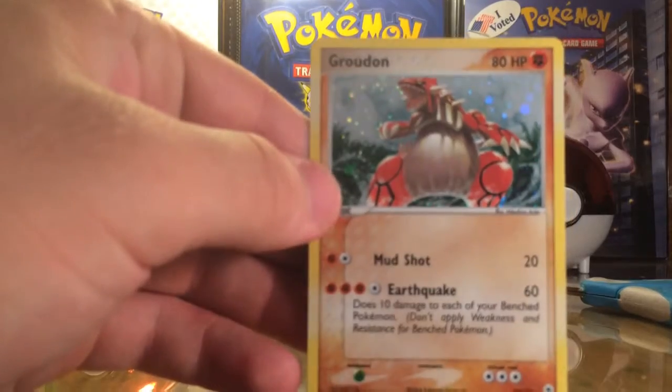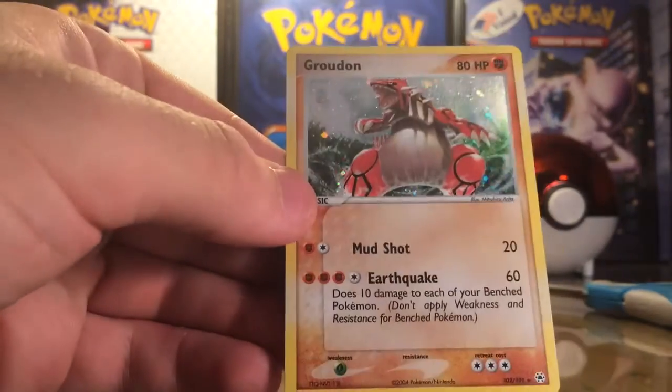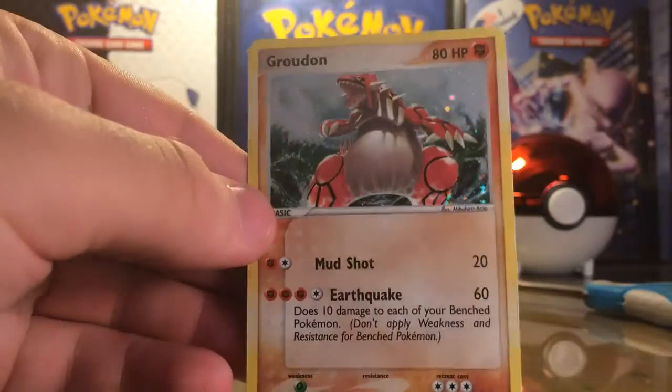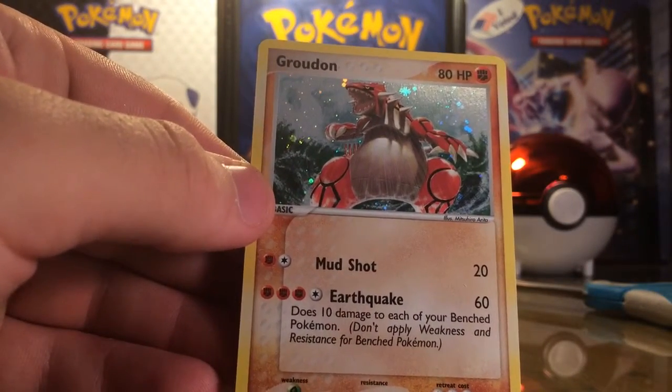Ba-bam! Awesome. This is the Groudon Secret Rare from — I don't know which set. Sorry guys, but I know it's a Secret Rare and it's a Groudon, and it is kind of hard to find on eBay.